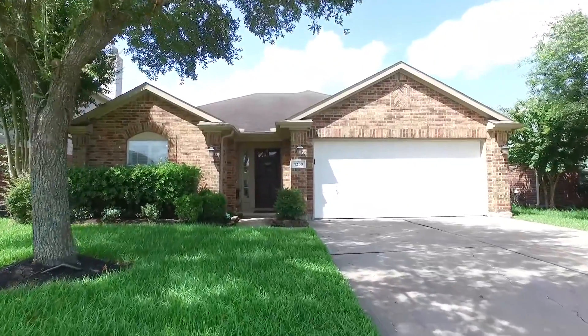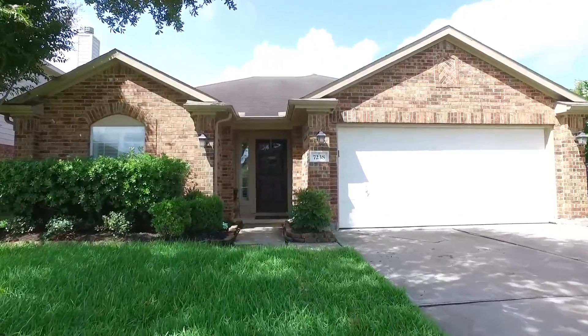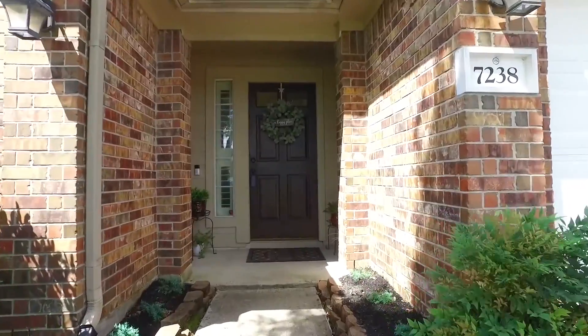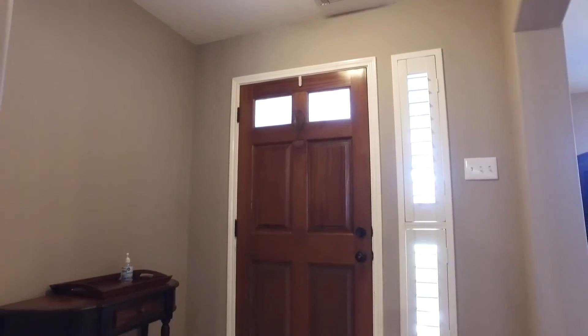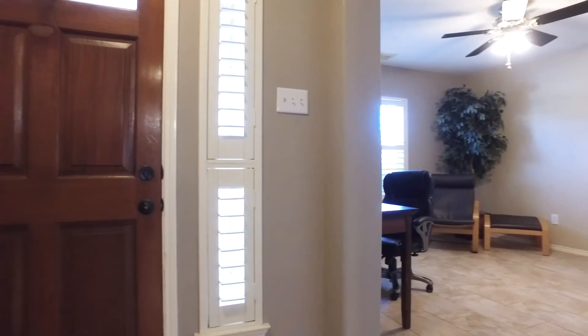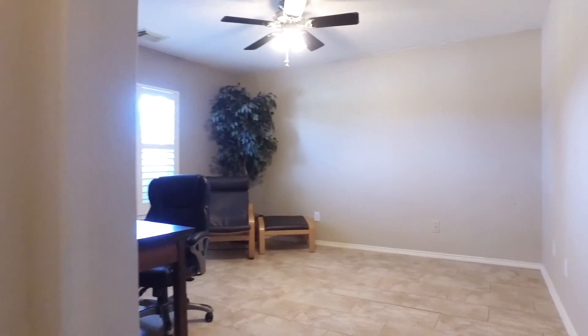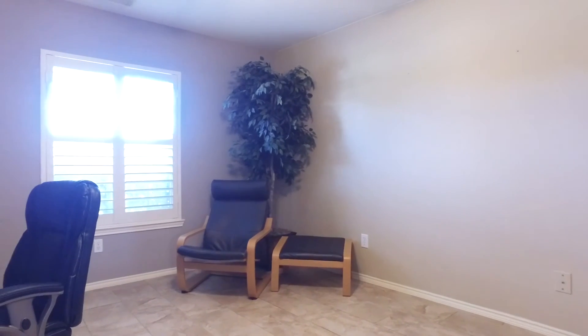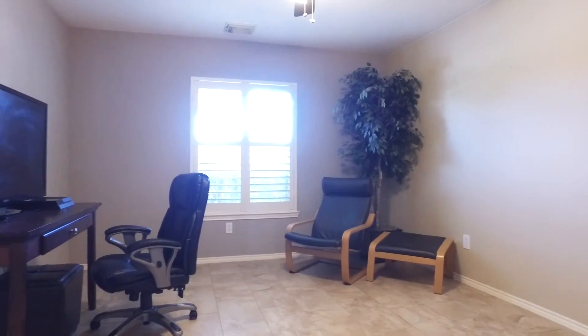It's a one-story with three bedrooms and two bathrooms — just the right size. With 1,616 square feet of space in this home, if you've been looking for the perfect move-in-ready home, you've found it.